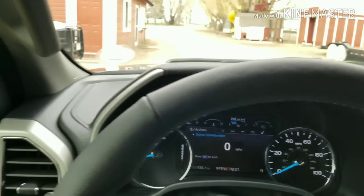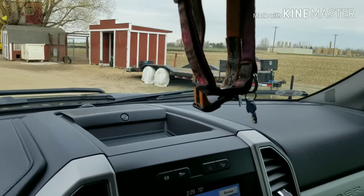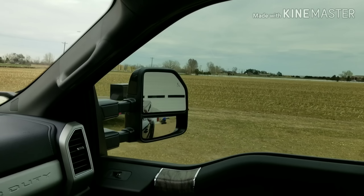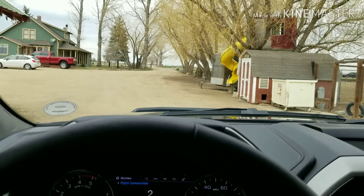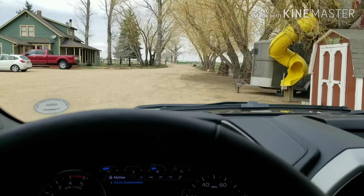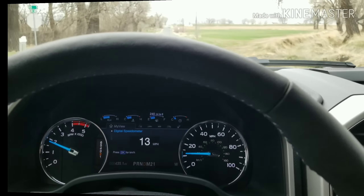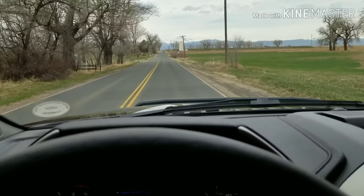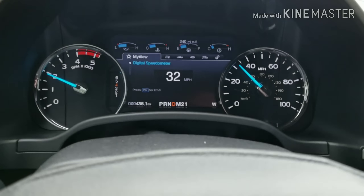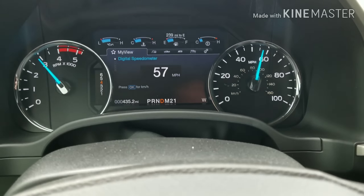We're gonna roll to town. There's the Limited — still need to get a video on that. Just like the other truck, it's a pretty quiet truck, and if you push the go pedal it gets up and goes pretty well.